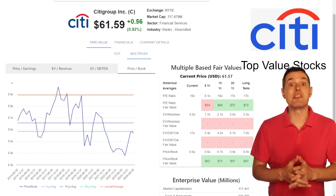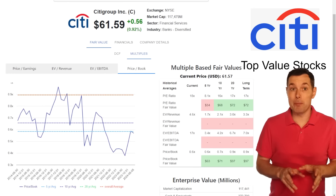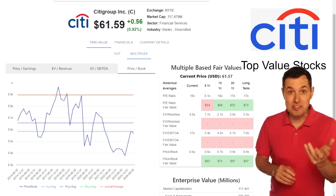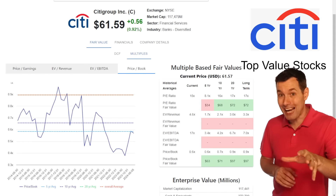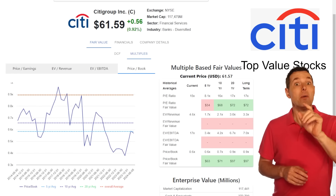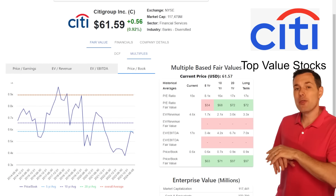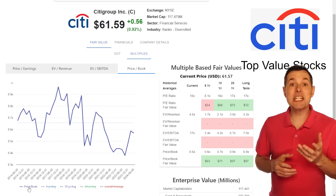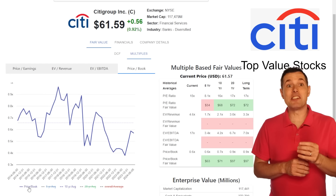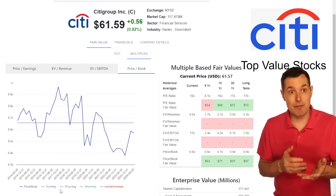Our first company is Citigroup, ticker symbol C. This company is actually the largest company on our list. Our best valuation method for a bank is price to book value. This is our Investors Grow website, which we're using throughout this entire video — link in the description below. The way we read this chart for Citigroup stock is we want the price to book value to be below the 10-year average.